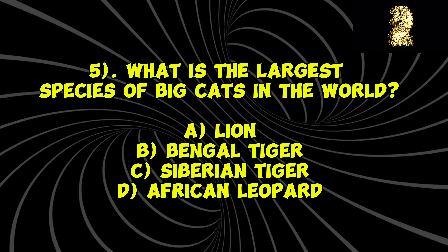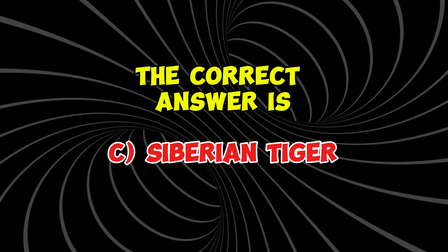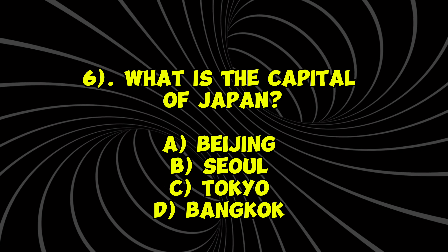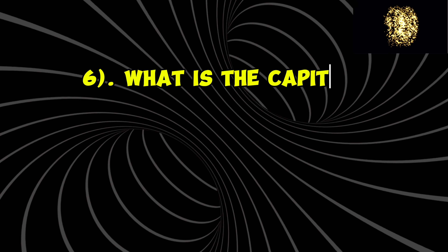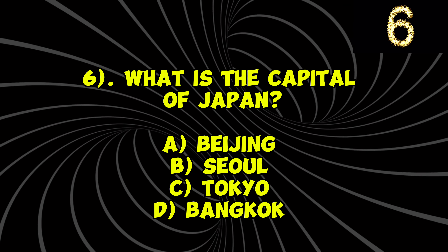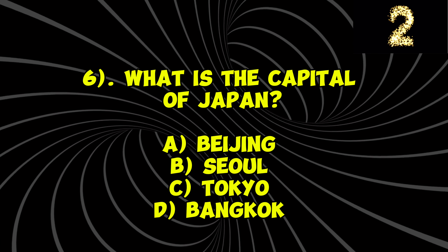Question 2: Who was the first person to step on the moon? A) Buzz Aldrin, B) Michael Collins, C) Neil Armstrong, D) Yuri Gagarin. Your time starts now. The correct answer is C) Neil Armstrong.